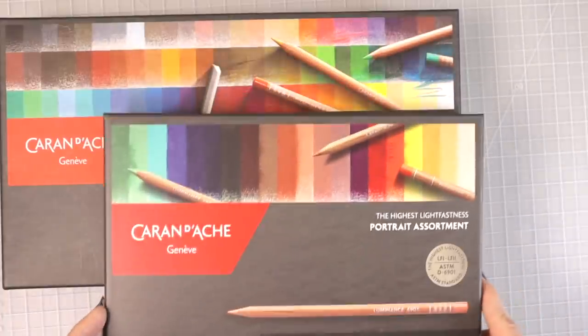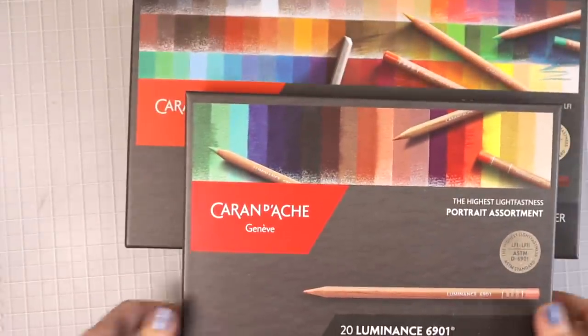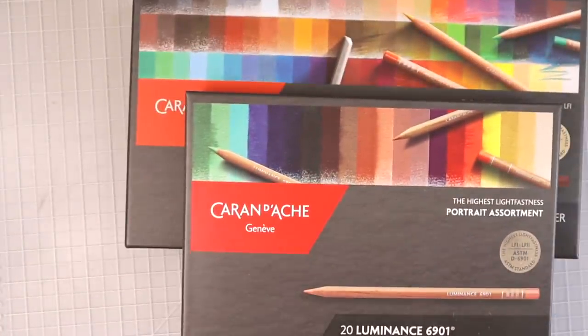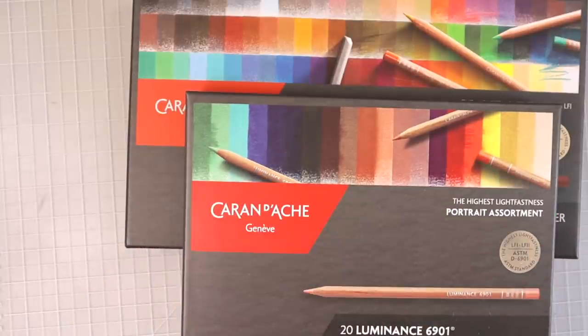A lot of times when people talk about the Caran d'Ache Luminance, they say it's more for landscapes. If you're looking for something with bright and vibrant fun colors, then I would usually suggest the Pablos because they've got more bright, fun types of colors in that set.